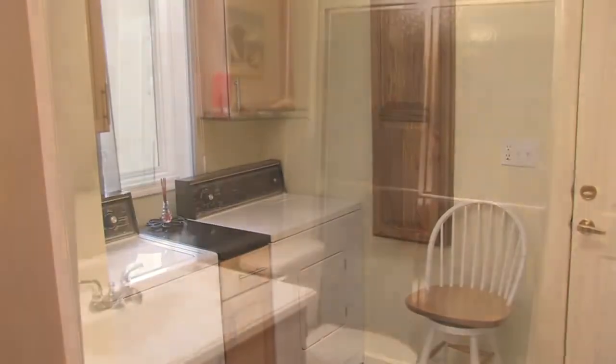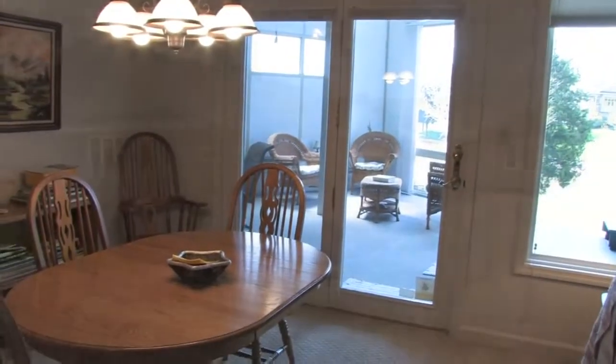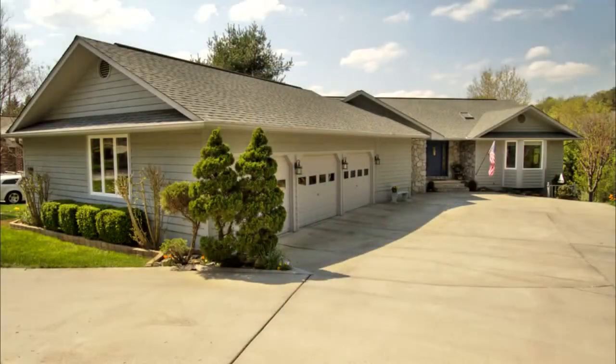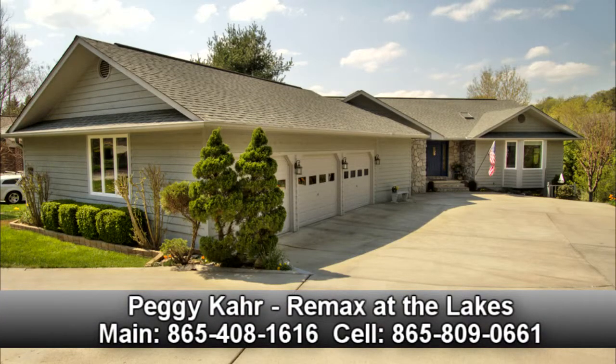You must see this home for yourself to appreciate the floor plan, spaciousness, and beauty. For your private tour of 219 Chattooga Way in Teleco Village, south of Knoxville, Tennessee, call Peggy Carr of RE-MAX at the Lakes today. Direct at 865-809-0661.